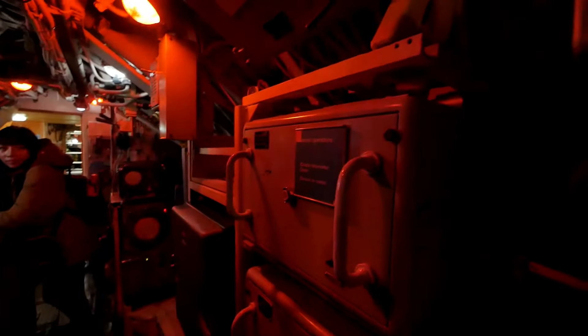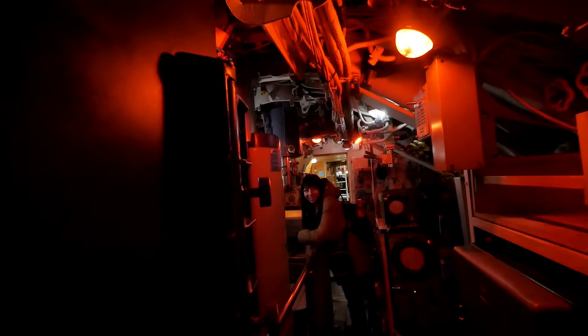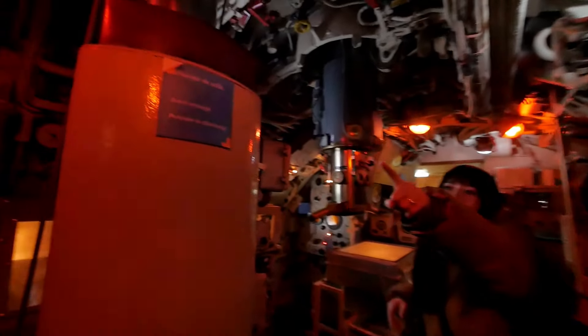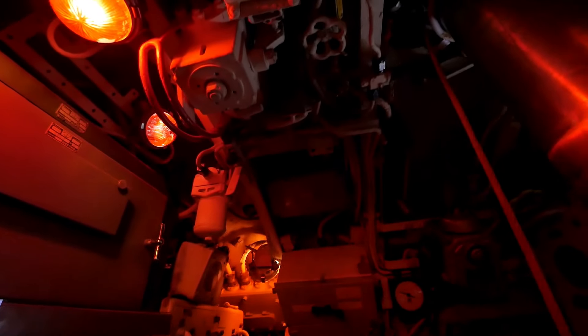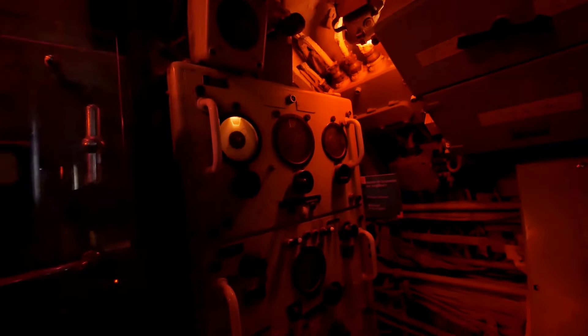Central Operations — Combat Information Center! There are turning knobs, a search periscope, and a radar transmitter. Oh my God, look at that — that's huge! So much analog equipment. Over there is the bearing graph, and here is the Torpedo Computer — an old school computer. Amazing.